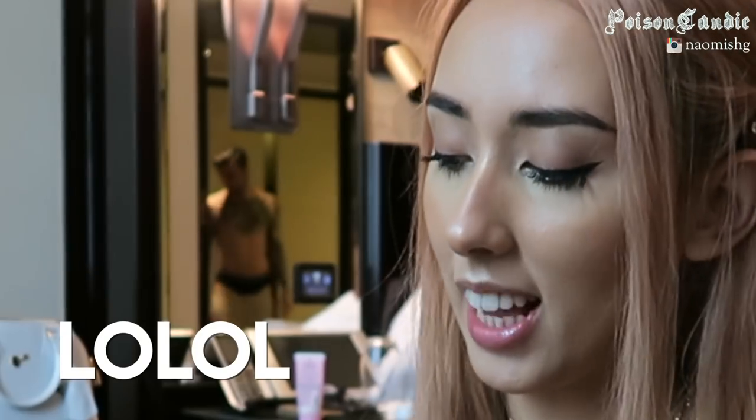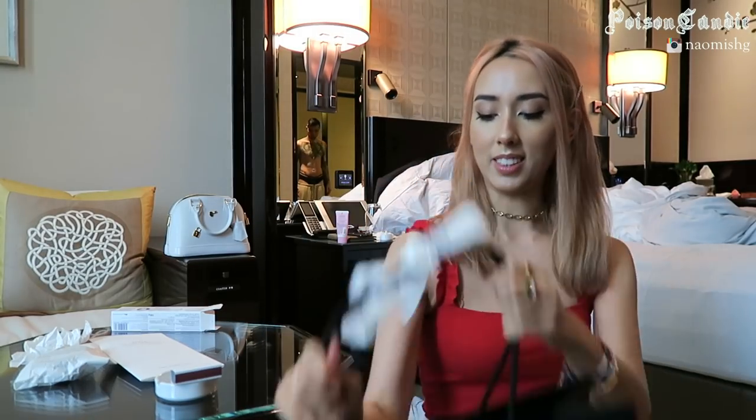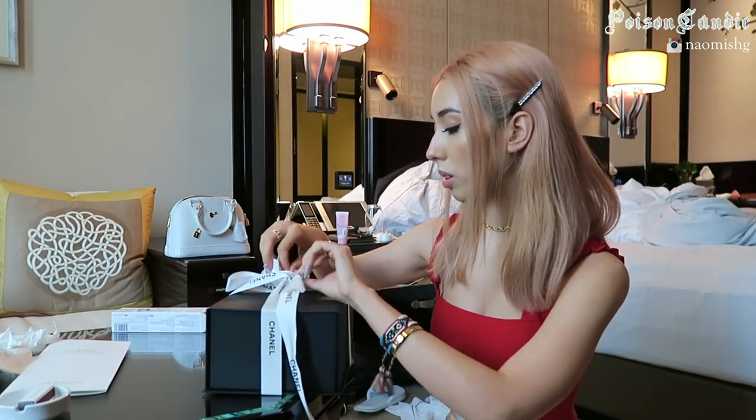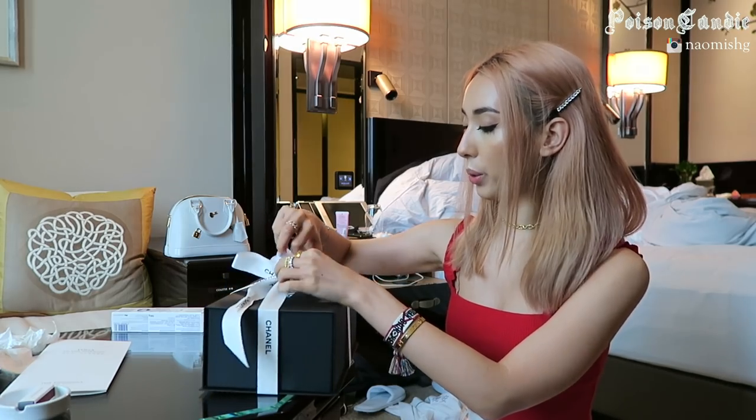Good morning! Today is our full day in Hong Kong so I decided to do a little unboxing because I want to use this bag — I just bought it yesterday. I actually got two bags but I'm only going to unbox one today. We're going to walk around Hong Kong, maybe do some more shopping, and I'll show him some views.